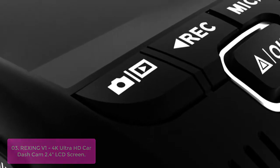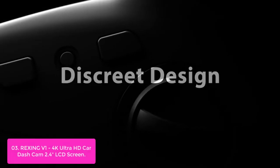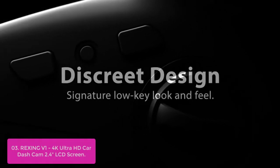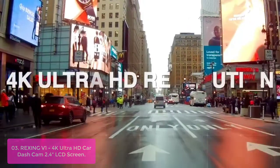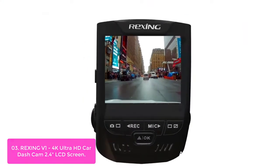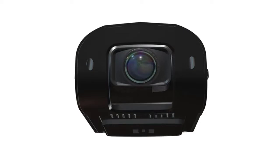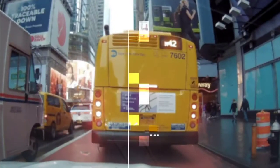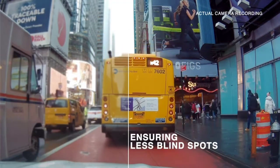List number 3: Viofo 4K Ultra HD Car Dash Cam with 2.4-inch LCD Screen. This is a state-of-the-art car dash cam that comes bundled with a wide-angle lens and high-end hardware to ensure you get crystal-clear video footage while driving. With its Ultra HD resolution, this camera ensures you have never seen clearer images before on a car dash cam. A key feature is its low-profile design, which allows for easy installation in almost any vehicle.